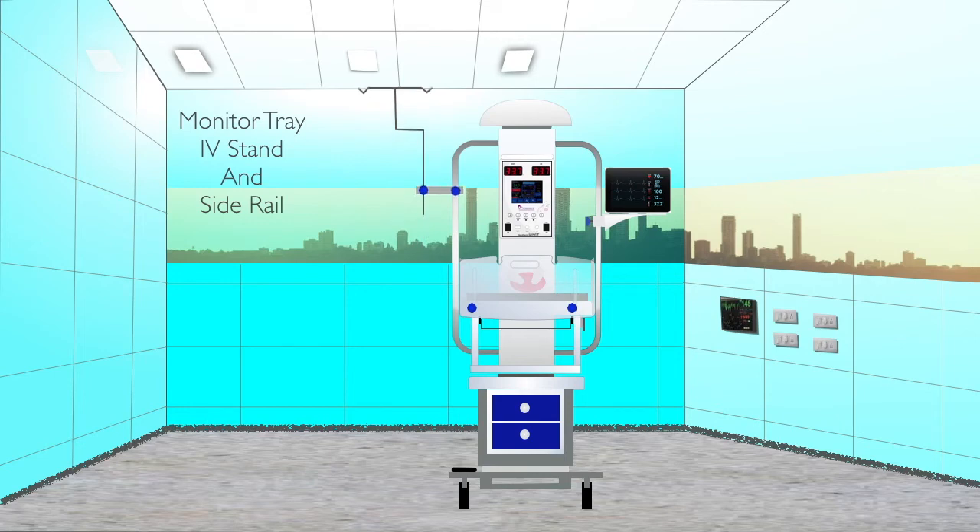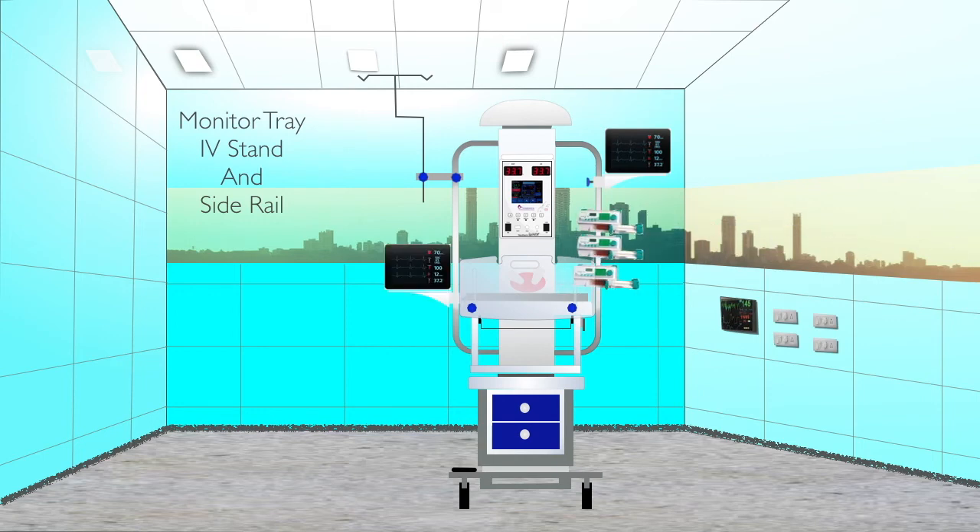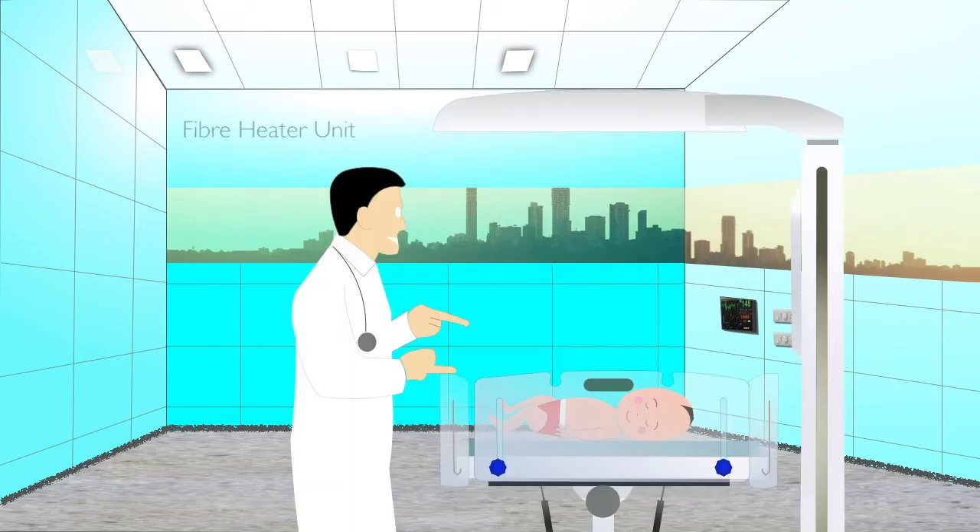Multiple monitors as well as infusion pumps can be connected as per requirement. The heater unit is molded fiberglass, which remains cool even when the heater is on.